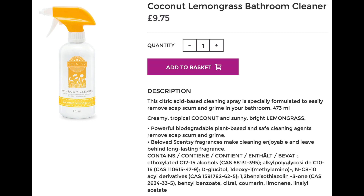Another item is a full-size bathroom cleaner in Coconut Lemongrass, which is one of my favourite scents to have in the salon. I'll probably keep this at the salon for cleaning over there. This citric-based cleaning spray is specially formulated to remove soap scum and grime in your bathroom. I think the full-size bottle is around about £9, which is great especially with that really nice scent - it'll be lovely in your bathroom.